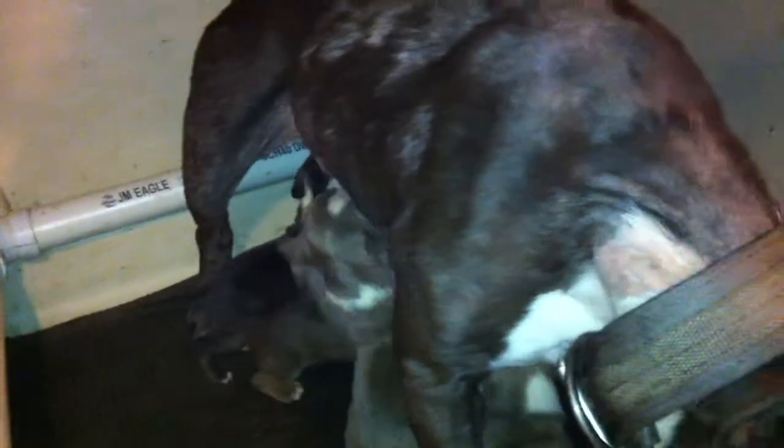She lost a little hair due to the pregnancy. It's common — don't get worried. This happens to most dogs. Either they lose it before, after, or during the pregnancy.